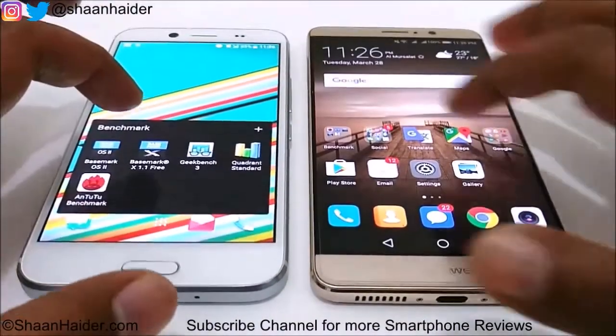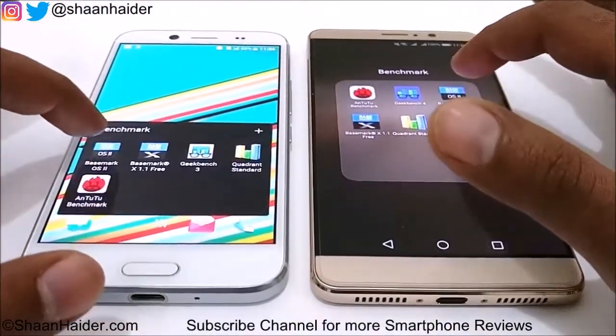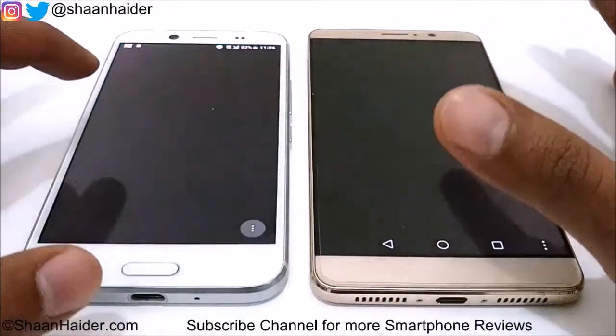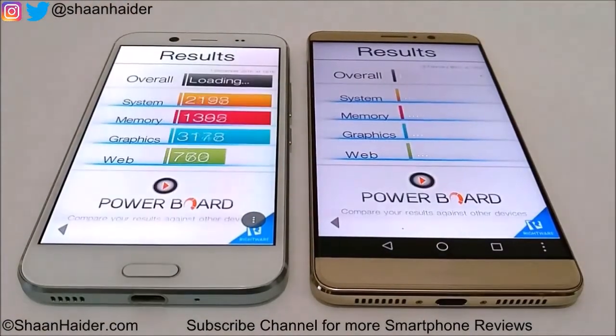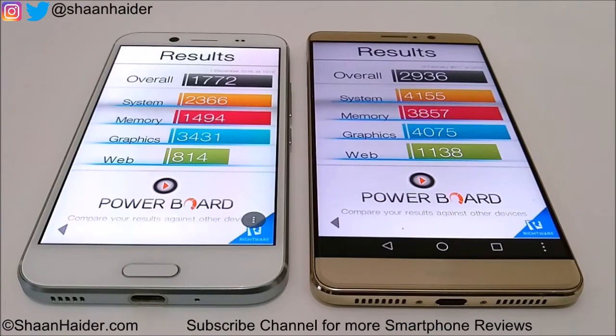Let's look at our next benchmarking test — Basemark OS 2. We have already performed this test, so let's look at the scores directly. For Huawei Mate 9 it's 2936, nearly equal to 3000, and for HTC Bolt it's 1772. Once again, the winner in this test is Huawei Mate 9.